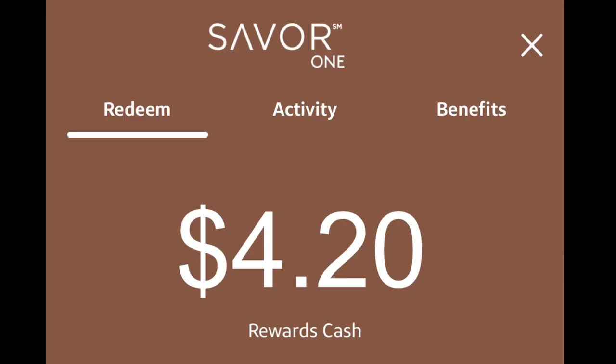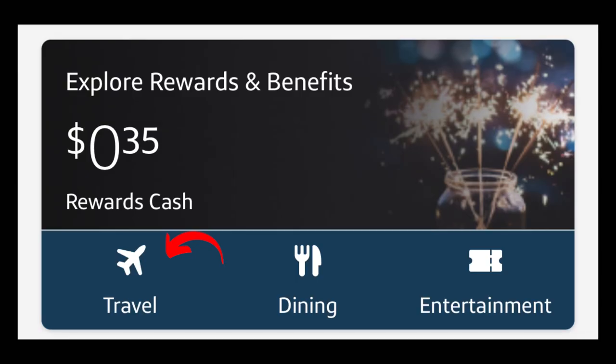When it comes to redeeming cash back, there are no minimum redemption requirements. Rewards are displayed in cash value. You can redeem these rewards for statement credits, gift cards, or use the rewards for purchases at Amazon, Apple, or PayPal. They can also be redeemed into Capital One Travel, Capital One Entertainment, or Capital One merchandise. Unfortunately, there is no way to redeem cash back as cash into a checking or savings account.